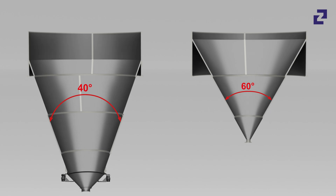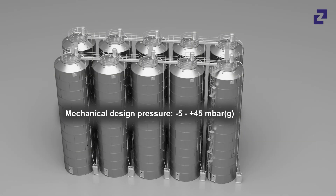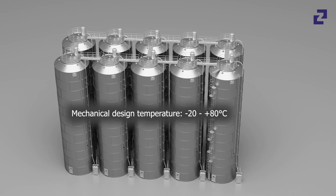The sleek inner silo surface prevents product residues after emptying. Our high-quality standards ensure the durability and robustness of Zeppelin Systems silos.